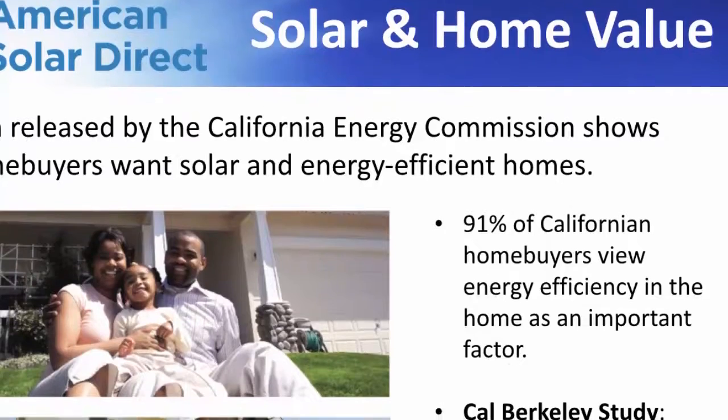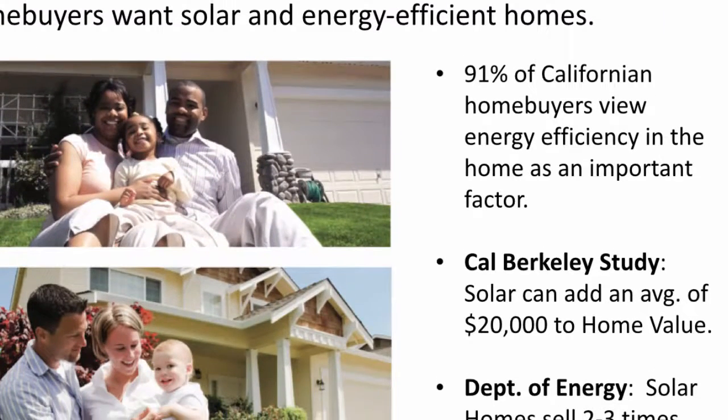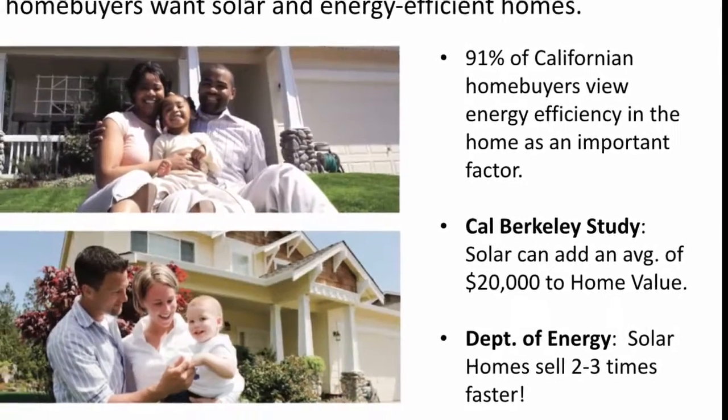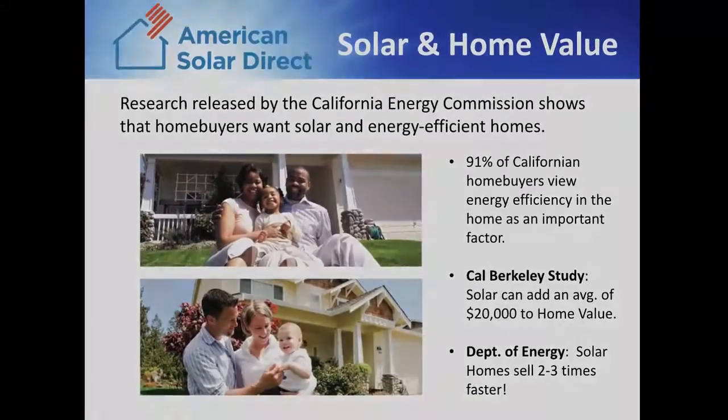There are numerous studies that show that owned solar systems add a great deal of value to people's homes. A study from Cal Berkeley shows that solar adds an average of $20,000, and the Department of Energy says that solar homes sell two to three times faster. If you think about it, who wouldn't want a home with free electricity?